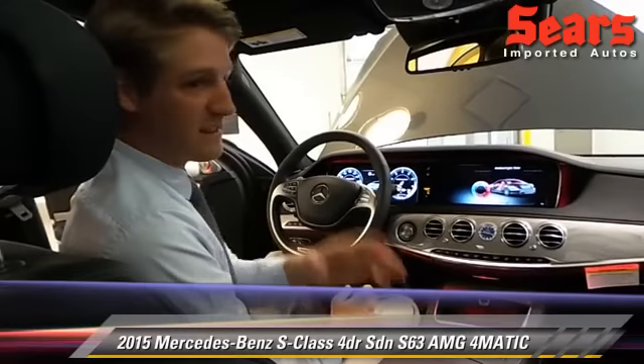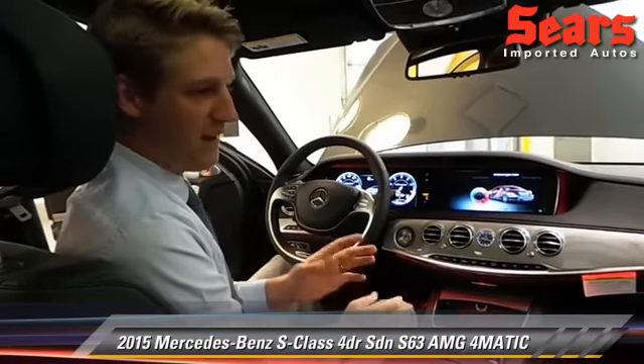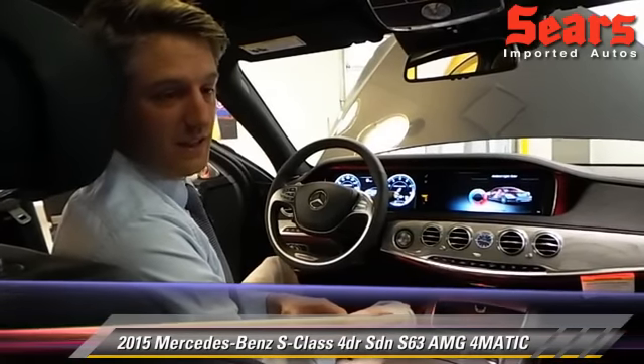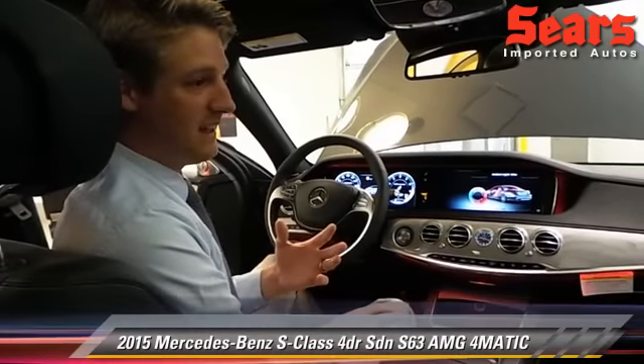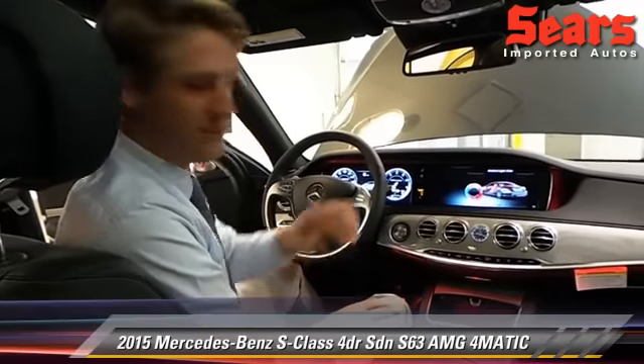Now, since it's an AMG, we're of course going to hear this at the end. It's got immense power — 577 horsepower coming out of a V8 bi-turbo engine. It sounds amazing, it drives amazing, and you have to see this car. It's absolutely to die for.